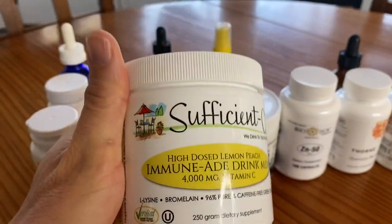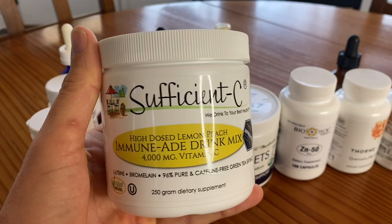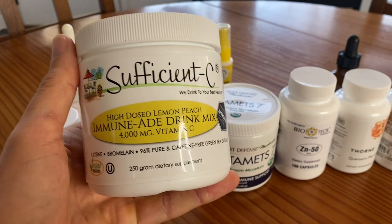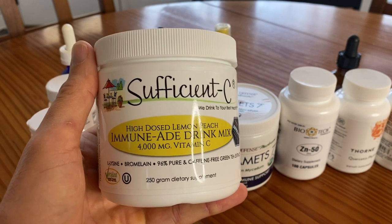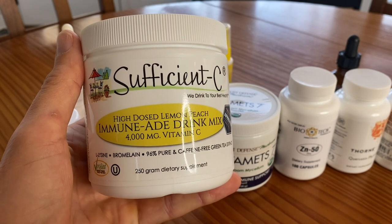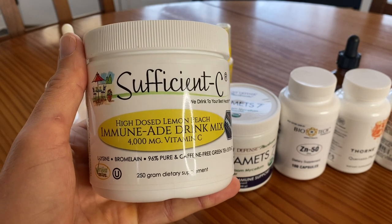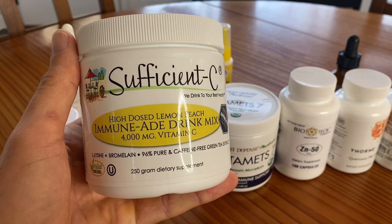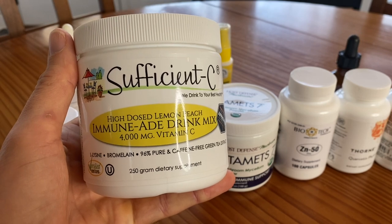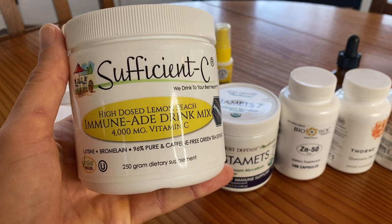Next up is Sufficient C — this is vitamin C powder. It's easy to get vitamin C from food; it's abundant in leafy greens and berries, but I like to take Sufficient C in the morning. This is a 4,000 milligram dose, but you can do one scoop and it's only 2,000. It also has lysine, which is an immune-boosting amino acid. It's non-GMO and also has green tea extract and bromelain. Tastes really good; kids like it. If I'm feeling run down, I will hit this hard — I'll take four grams about every hour or two all day, and it's incredible how good it makes you feel.